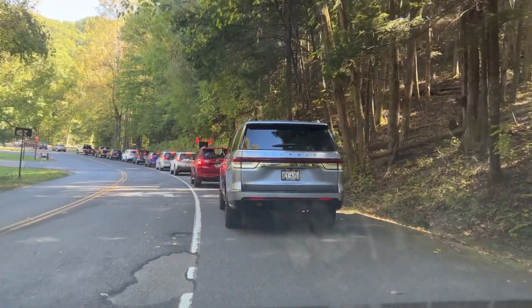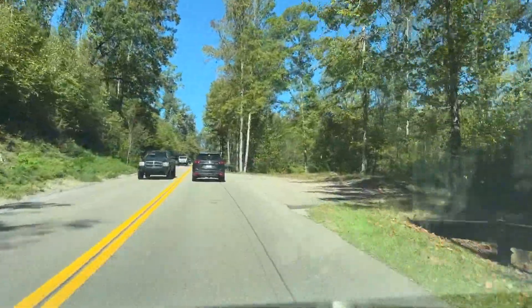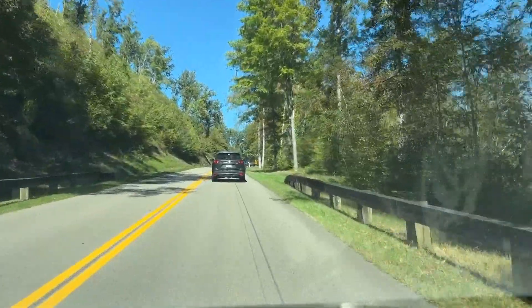The Park Service said they turned away 80 vehicles on Tuesday. On Monday it was 92, with thousands of other cars making this their new route.